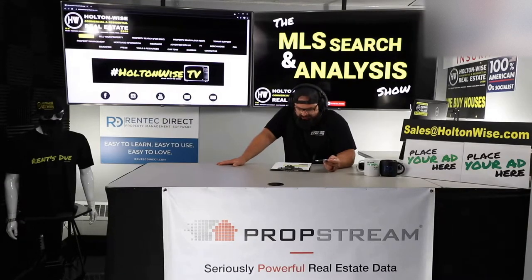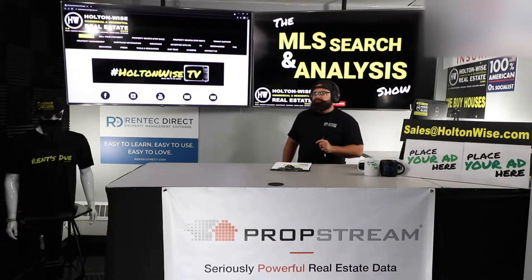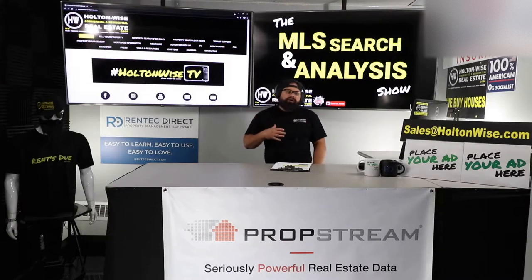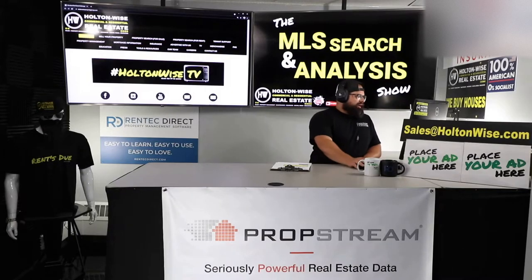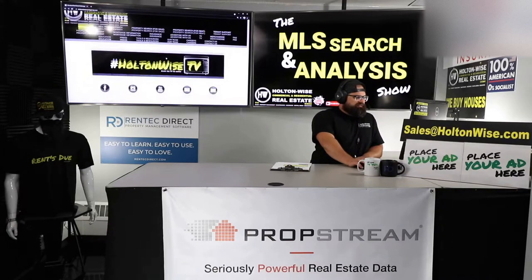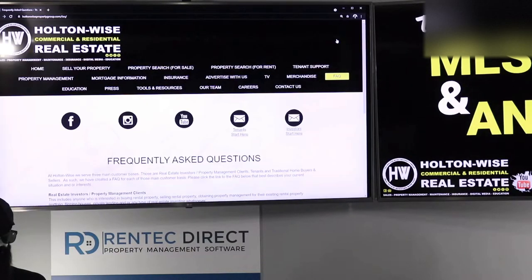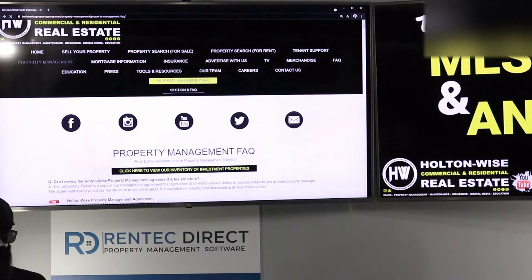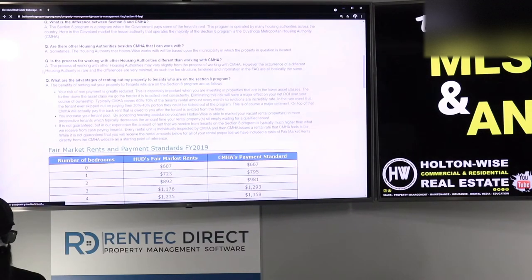Is there an extra cost on the PM side for managing Section 8 properties? Yes, there is. Managing Section 8 properties is a total pain in the butt. It takes a lot of work, and there's a lot of property managers out here in the Cleveland market that won't even touch it. However, Holton Wise — we are experts in it. The majority of my personal holdings are Section 8, and we will navigate all that for you. Go to HoltonWise.com, click the FAQ, and there's a Section 8 FAQ — an entire FAQ dedicated to Section 8.